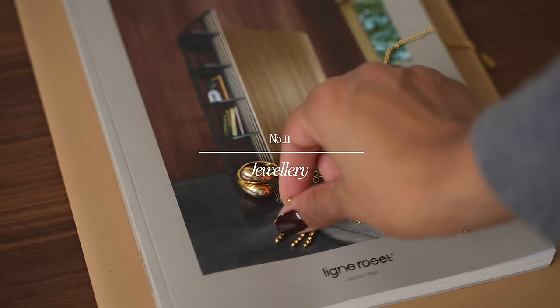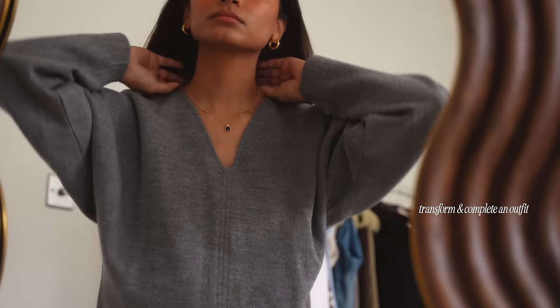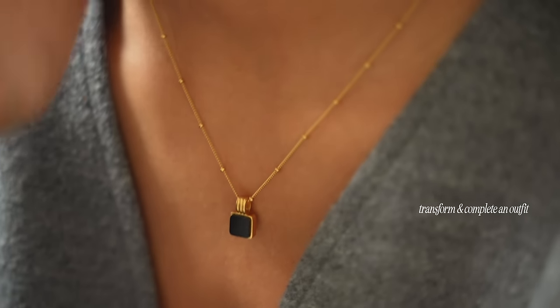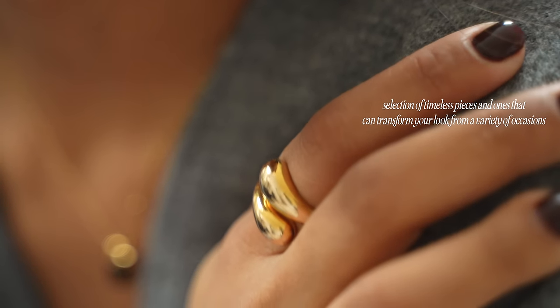Jewellery really makes an outfit and adds the perfect touch. I pretty much wear the same pieces every day and it's not seasonal but all year round. I find that these staple pieces transform a look and are versatile enough to be worn in a variety of settings.